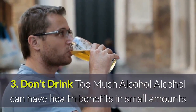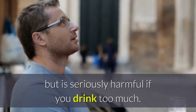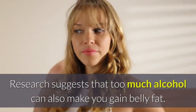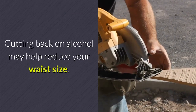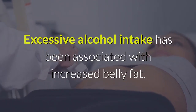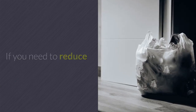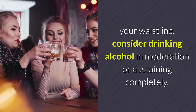3. Don't Drink Too Much Alcohol. Alcohol can have health benefits in small amounts but is seriously harmful if you drink too much. Research suggests that too much alcohol can also make you gain belly fat. Cutting back on alcohol may help reduce your waist size. You don't need to give it up altogether, but limiting the amount you drink in a single day can help. If you need to reduce your waistline, consider drinking alcohol in moderation or abstaining completely.